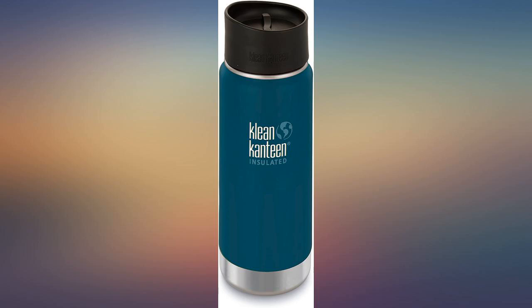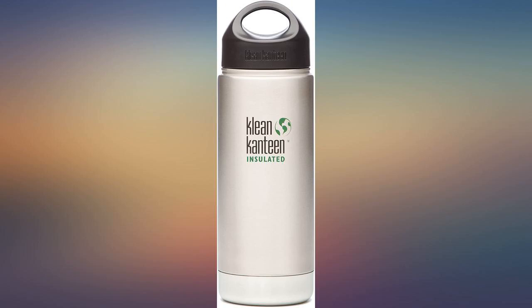If I leave this next to my bed, the ice takes two nights to melt, so obviously it insulates well.